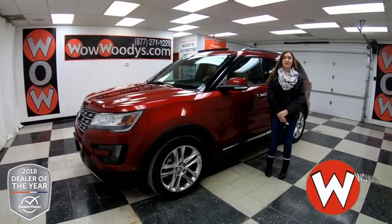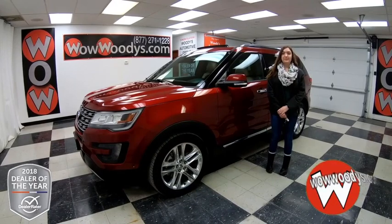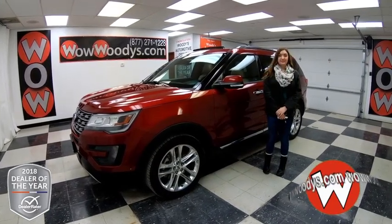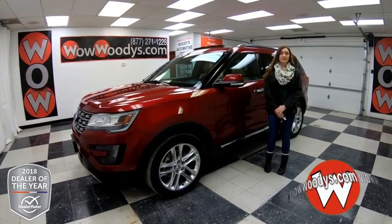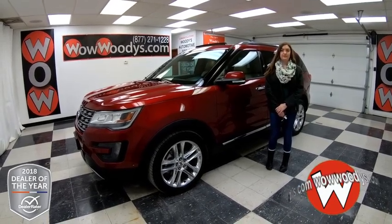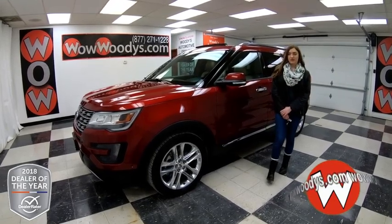Hey everyone, today I'm here with this 2016 Ford Explorer Limited, and it is amazing with a dual sunroof, heated and cooled seats, and tons more. I'm Ilana here at Woody's Automotive Group in Chillicothe, Missouri — the highest rated dealership in middle America and the Dealer of the Year for the past two years. You can find out why by going to over10000reviews.com.